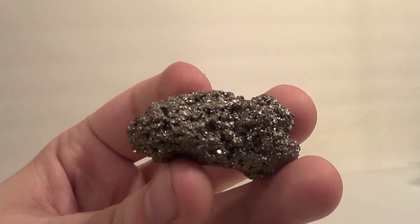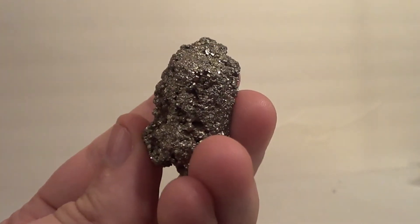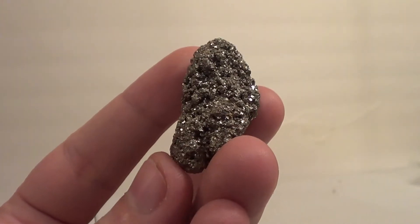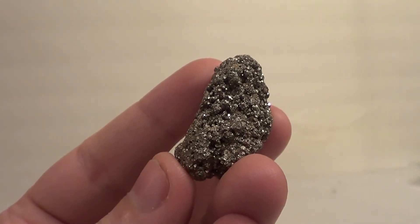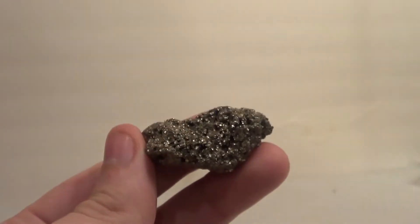I'm once again a zoologist, but they're making me do rocks — I know it doesn't make sense. So pyrite is pretty frequently found in a crystallized form and in striated cubes. Am I pronouncing that right? Striated? Who cares.